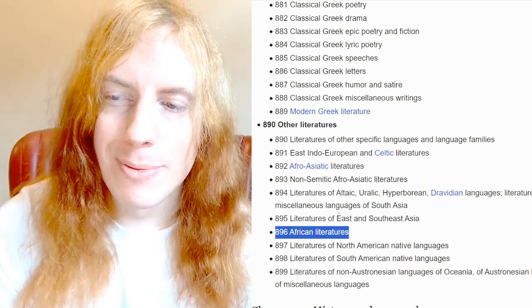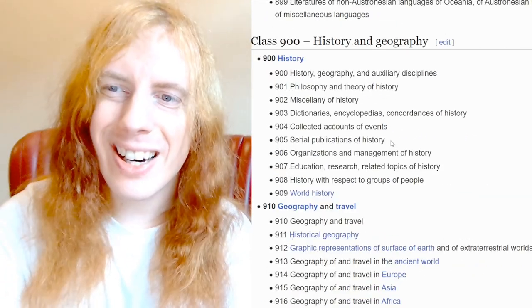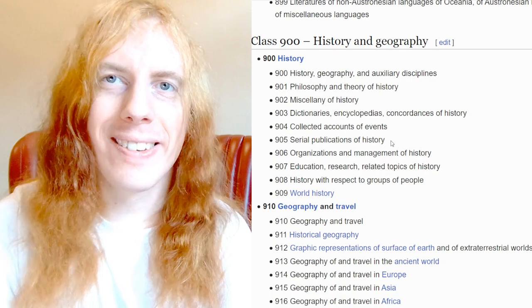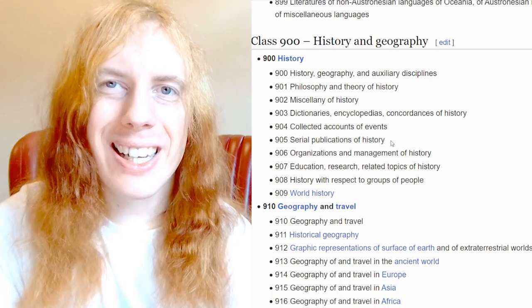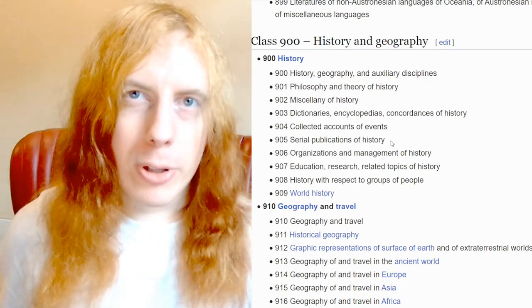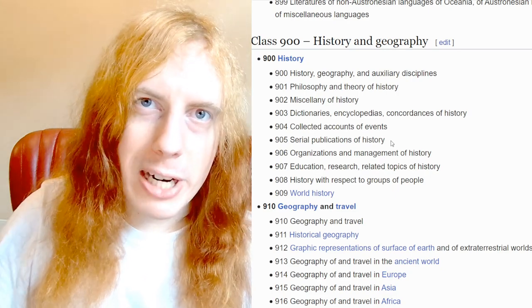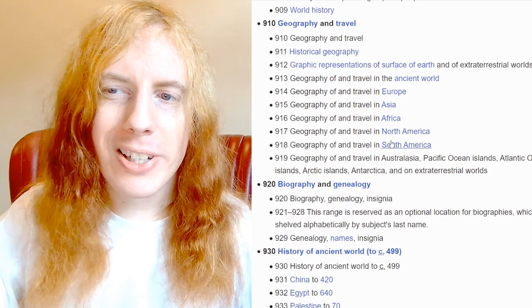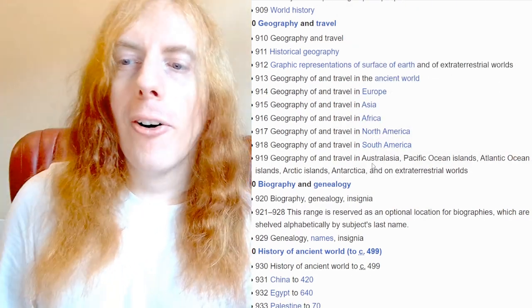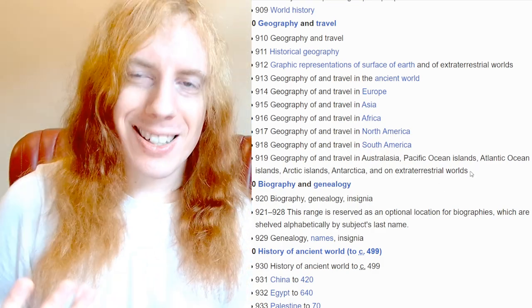Putting history and geography together doesn't make entire sense. The first ten in history comes out really odd because it's a history section and really starts later on, but then there are these curiosities near the start — you can call them general overview, consistent with the system. Geography emerges as a subset, and let's point this out: Australasia, all the islands, Antarctica, and extraterrestrial worlds all get to share one number. You're welcome.